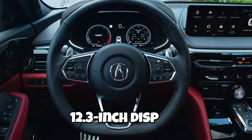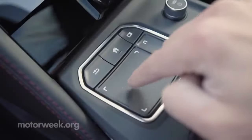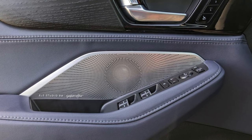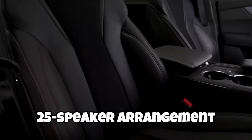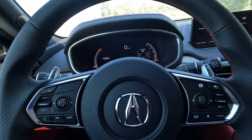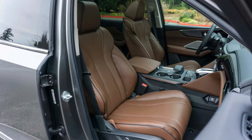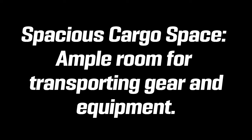Acura equips the dash with two 12.3-inch displays for the gauge cluster and infotainment system, though the touchpad-controlled infotainment is less user-friendly than what competitors offer. Audio fans can choose from four speaker configurations, ranging from the base model's nine speakers to the A-Spec and Advanced packages' 16-speaker setup, topping out at the MDX Type S with the Advanced package's 25-speaker arrangement. Options like remote start and a heated steering wheel are available on lower grades, while the Advanced package adds a head-up display and a 360-degree camera.